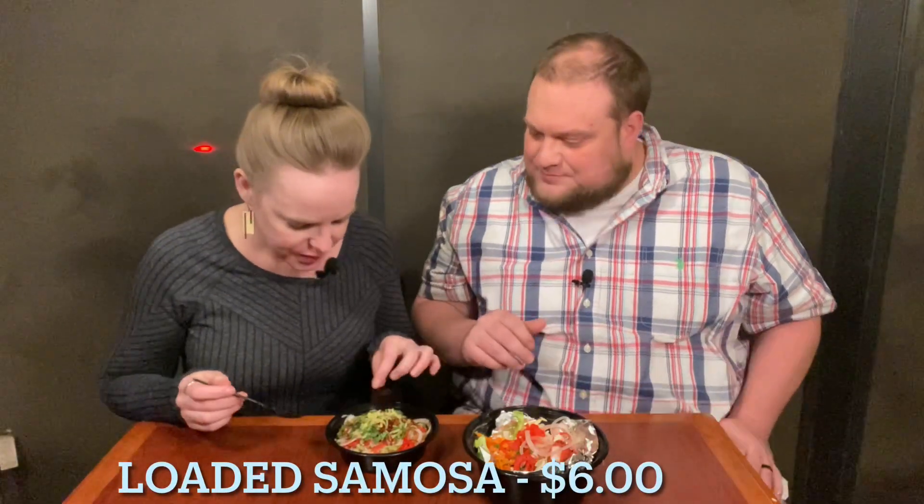So, this is a loaded samosa. Yes. There's fresh ginger on top, looks like cilantro or parsley, more pickled onions, and then it looks like there is some fried garlic. And then the samosa is potato and pea, and it's been kind of broken up underneath. This is exciting. We messed up and we got one spoon, so Chad's going to have to wait for my first bite.